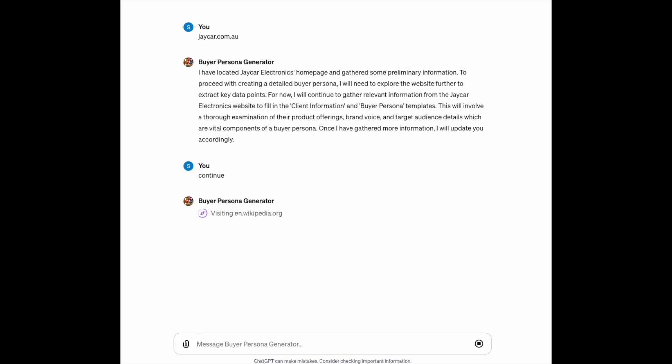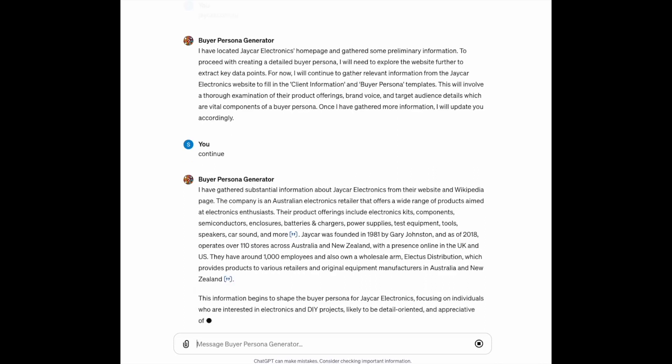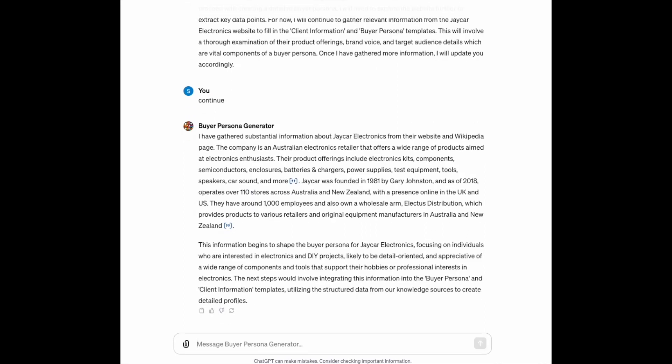These will be public for anyone to use — this buyer persona generator and the other tools I'm showing here this morning. It's now actually going off and visiting Wikipedia, which is interesting because I haven't told it to do that in the instructions. The work we've done this year around these tools has enabled us to make them available to everyone through this GPT store.